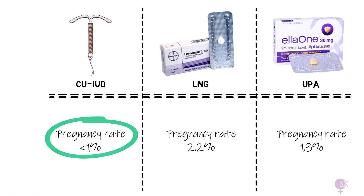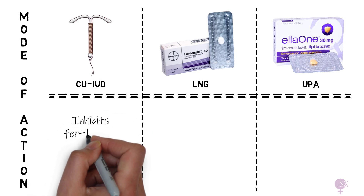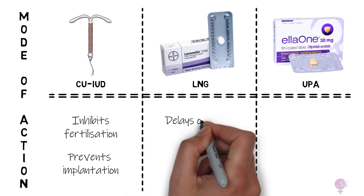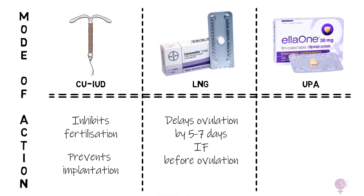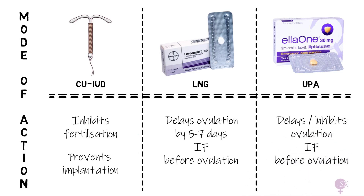How do they work? The copper coil primarily inhibits fertilization, as copper is toxic to both sperm and ovum, but also has an anti-implantation effect on the endometrium. LNG delays ovulation by 5–7 days if given before the LH surge, and UPA also delays or inhibits ovulation if given before the LH surge. An important point: LNG and UPA will only work if given before ovulation has taken place — they are ineffective if given after ovulation, as their role of delaying or inhibiting ovulation is futile.